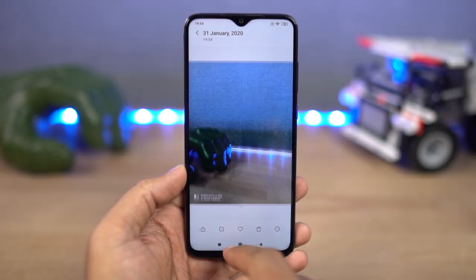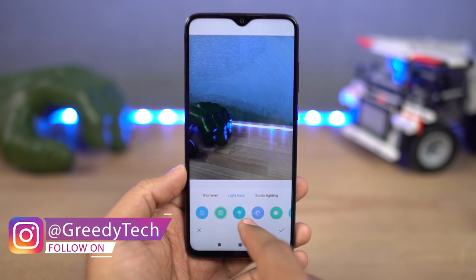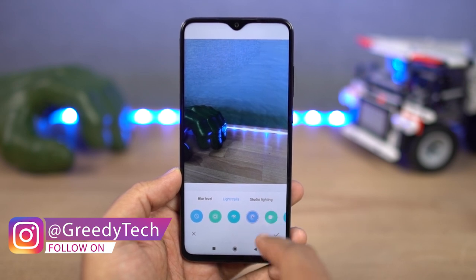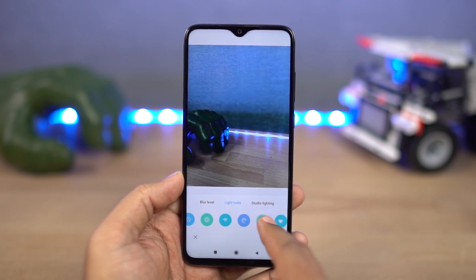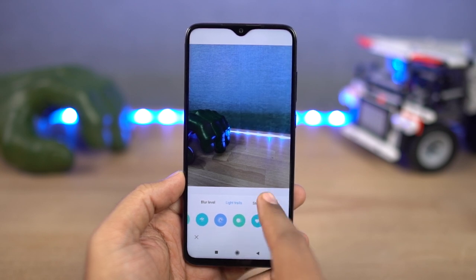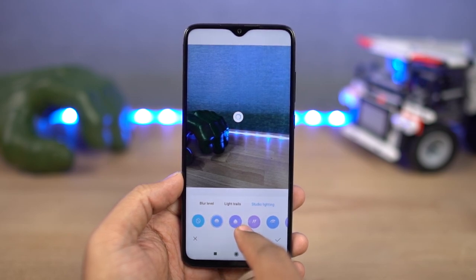We can also edit those portrait shots. Just open the picture in the default gallery application and click the aperture button on the top right corner of the screen, and you get three options. First, we can change the amount of background blur effect. Following that, we have light trails where the background simply moves around to give you a pretty cool effect. Finally, we have the studio lighting effects — this is a new feature, and as of now it's not available on all Xiaomi phones.